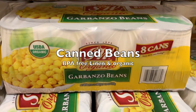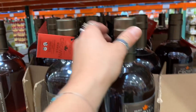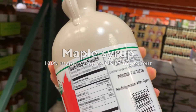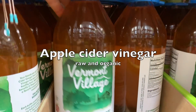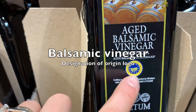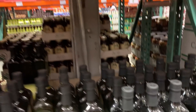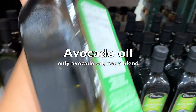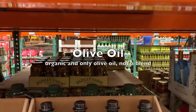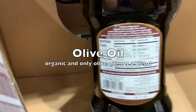BPA-free canned organic chickpeas, raw unfiltered honey, maple syrup — we check that the only ingredient is maple syrup, nothing else. Apple cider vinegar, raw and organic. Balsamic vinegar with a denomination of origin seal. White vinegar for cleaning. Sea salt and pepper. Avocado oil with only avocado oil as the ingredient — not a blend. Himalayan pink salt. Olive oil. Organic coffee or this one, the Costco brand.